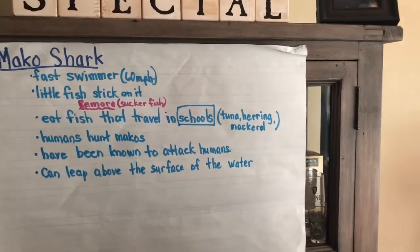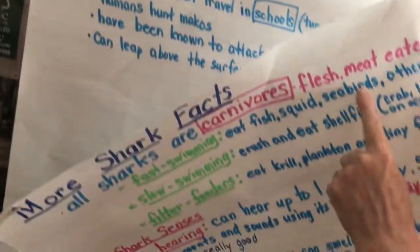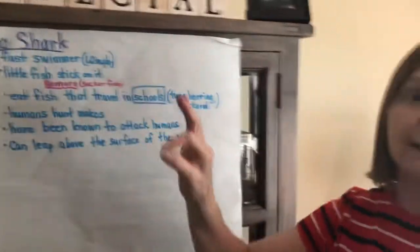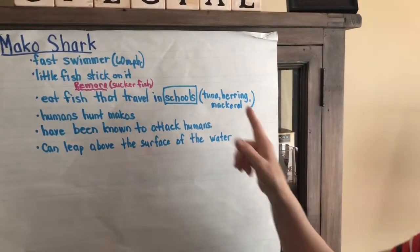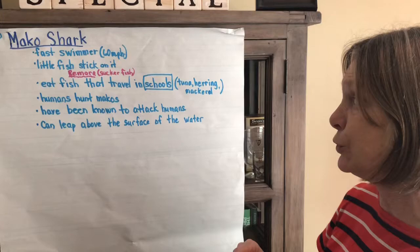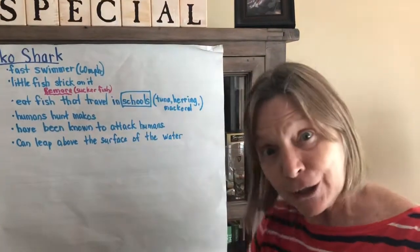The last shark we learned about was the mako shark — it's a fast swimmer. Remember, fast swimmers eat fish, squid, seabirds, and other sharks. Little fish called sucker fish or remora stick onto it. They eat fish that travel in schools, like tuna, herring, and mackerel. Humans hunt makos and they have also been known to attack humans. They can leap above the surface almost like dolphins can.